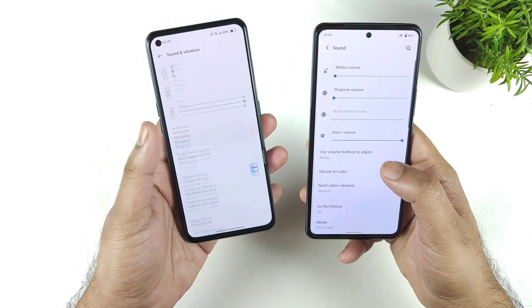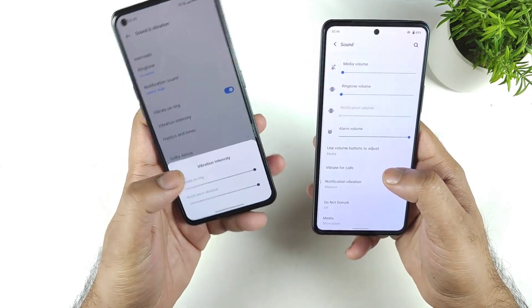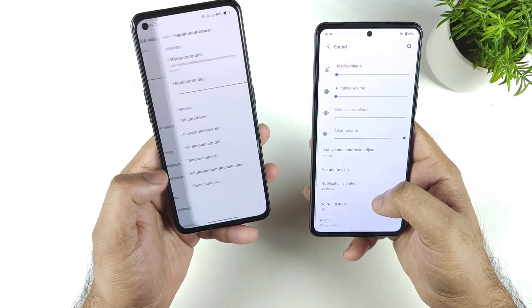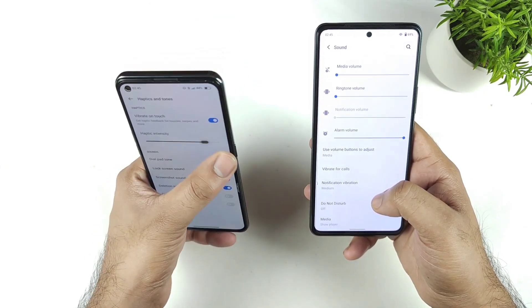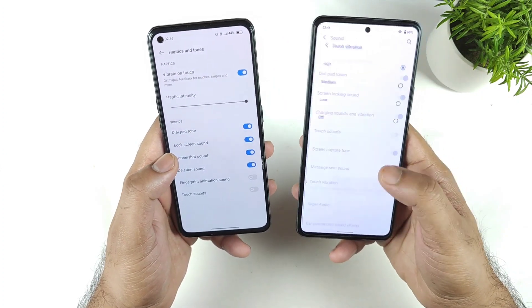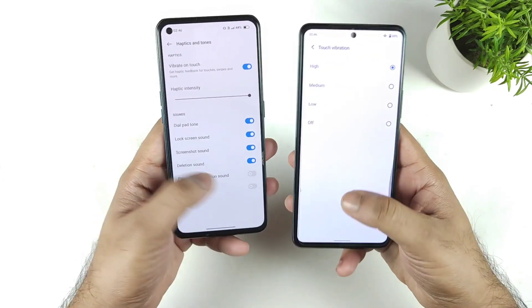So let's go to the haptic feedback intensity. I'm trying to select the highest value possible in these two phones. For the full haptic feedback intensity, I did try to select in the iQOO 7 device the high, medium, low, and off options, and I selected the high value.